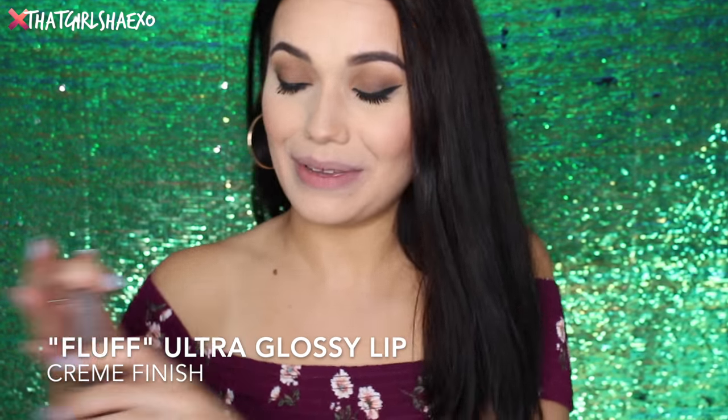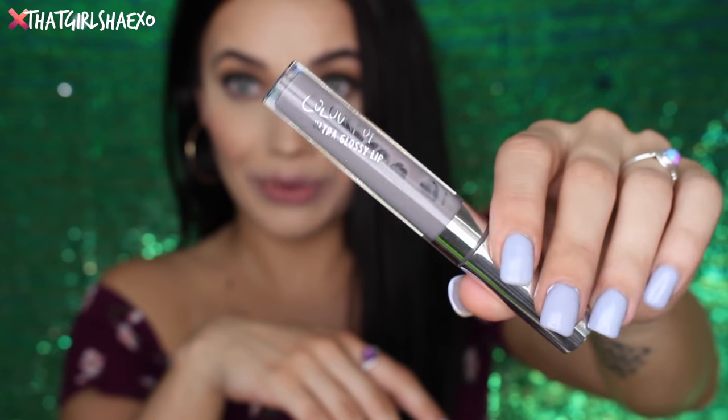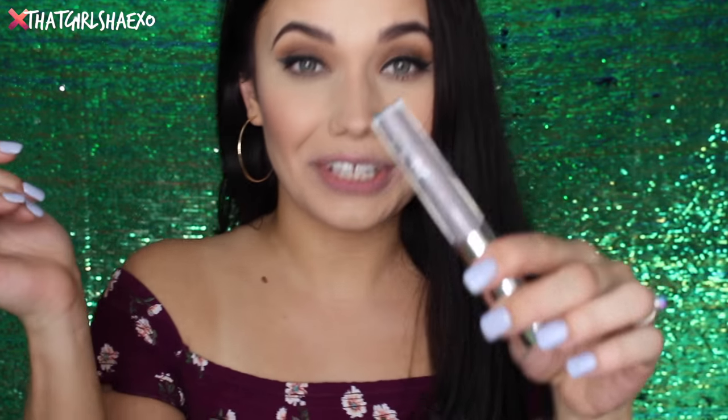The very last shade — I'm super excited about it. It's a cream and it's called Fluff. I didn't know how much I'd love a gray lip. Would you look at that? This is cool, this is really cool. Oh my god, how beautiful is this in its own weird little way — just like us, you guys.